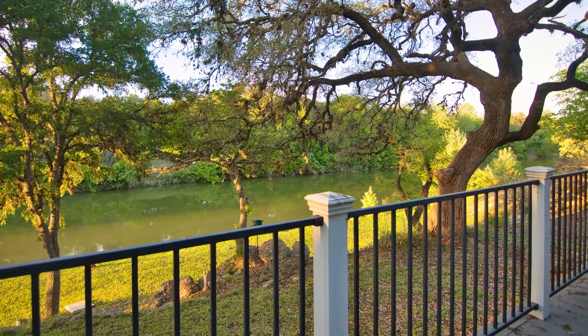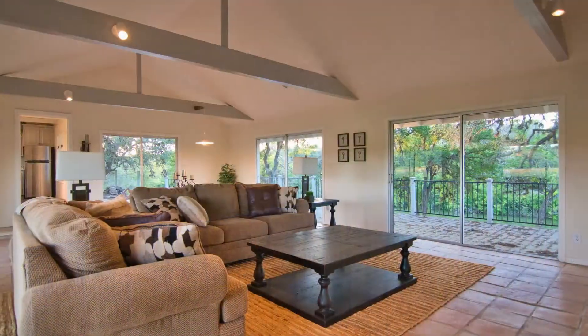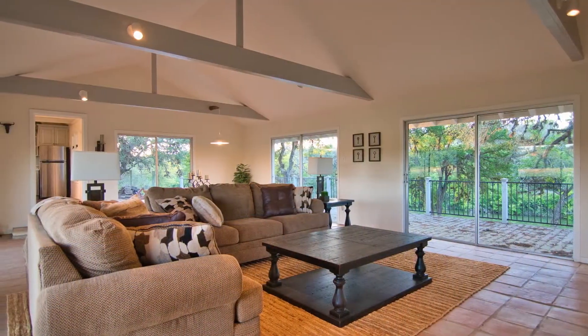Now you drive right up to the front door of the river house. Windows, front and back, take full advantage of that rare and beautiful view.